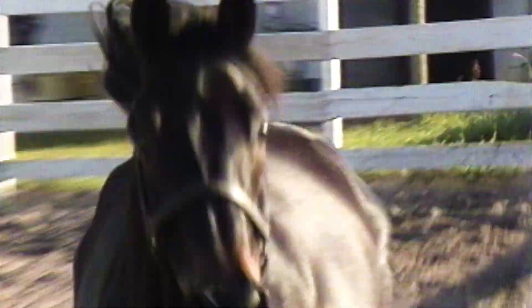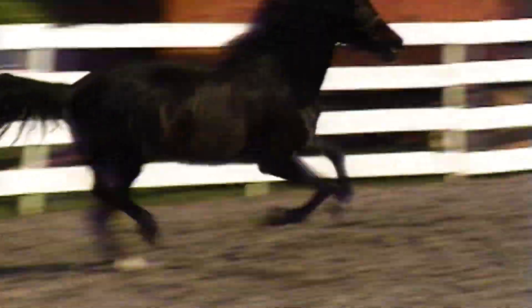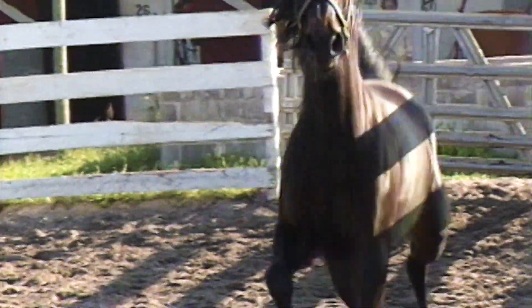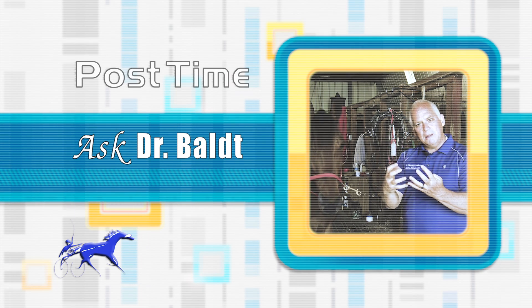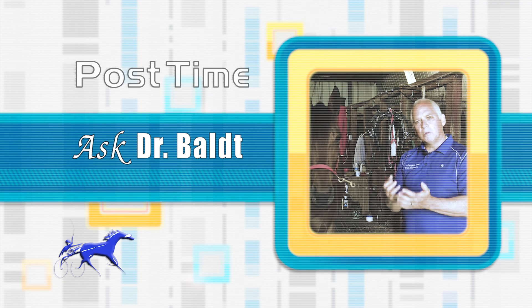On our show, we like to focus on more than what's on the racetrack. We like to give you tips and info on keeping your horses, no matter what breed they are, happy and healthy. So right now, let's bring in Dr. Christopher Balt for an educational feature about equine TMJ dysfunction.